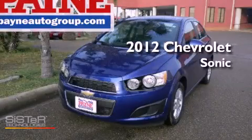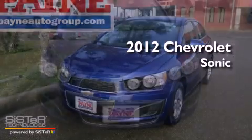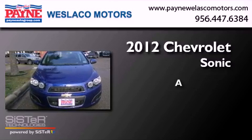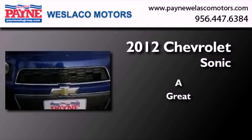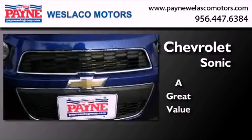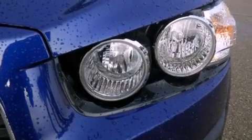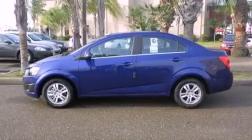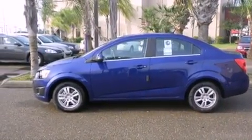This is a brand new 2012 Chevrolet Sonic. Features include a low tire pressure indicator, traction control and stability control systems, heated side view mirrors, and tinted glass.